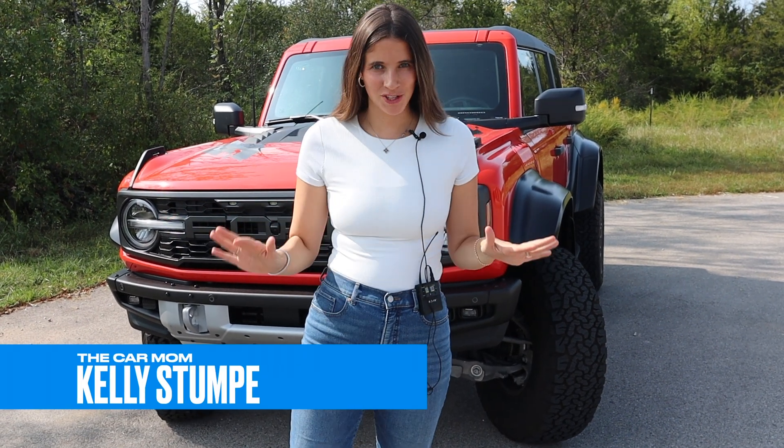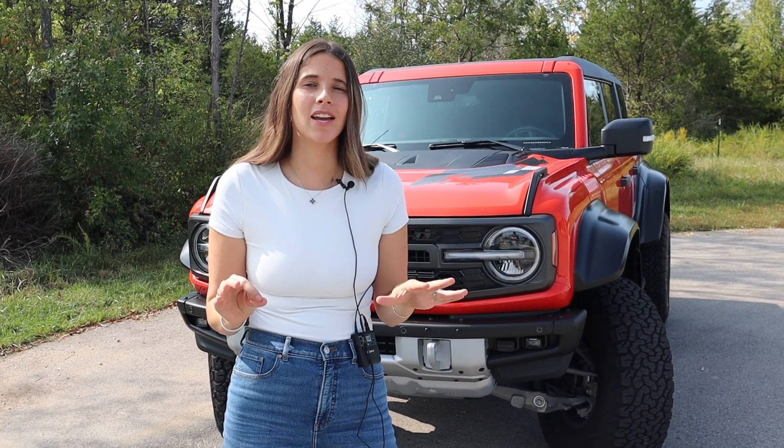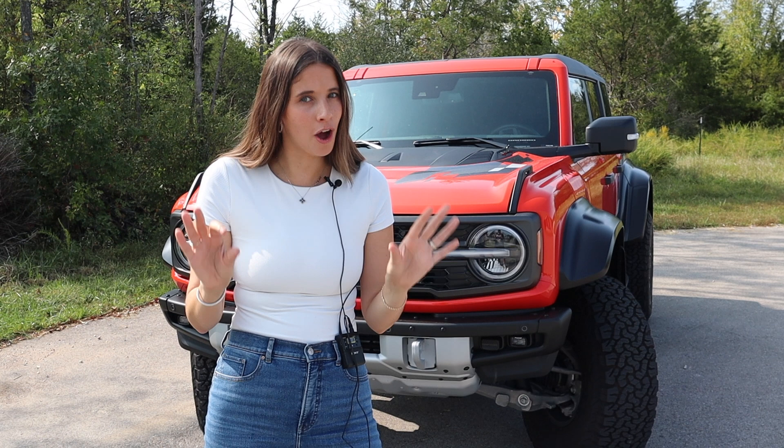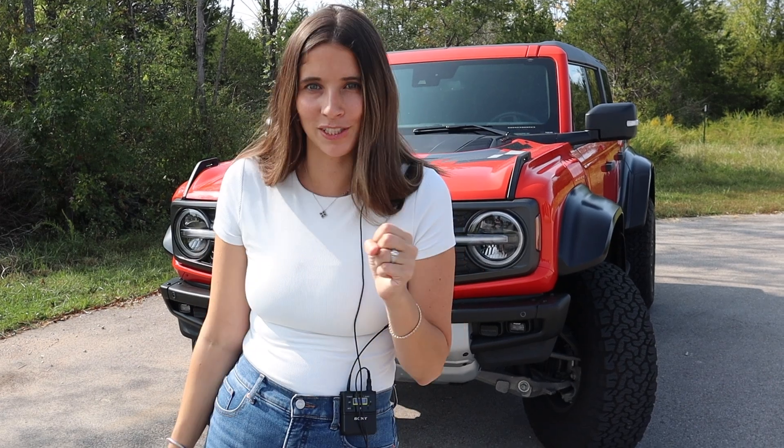Hey guys, it's Kelly and welcome back to my channel. Check out what's behind me — a Ford Bronco Raptor! Today we are going to put this car to the ultimate car mom test and see just how family friendly it is. I'm Kelly, the Car Mom — I review cars for moms and families. I'm a mom of three and a certified child passenger safety tech. Today I'm going to answer whether this can fit your children's three car seats.